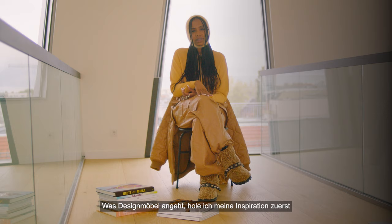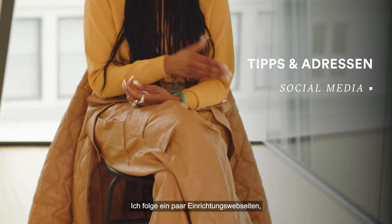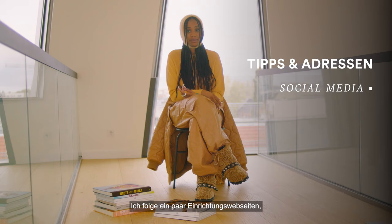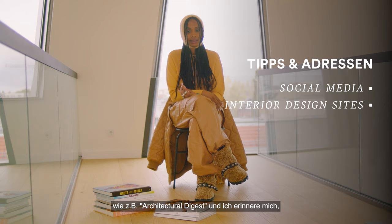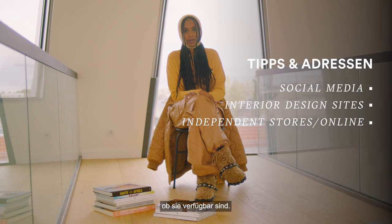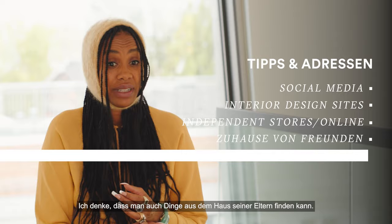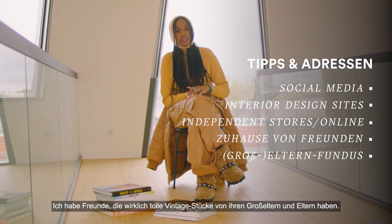As far as design furniture, I think I get my inspiration first from social media. I've followed a couple of interior design sites like Architectural Digest — I remember they featured Lenny Kravitz's home and I really fell in love with his design. And then there's First Dibs, just to see how much things cost and how available they are. I also get inspiration from friends' homes — my friend Mateo in Texas, his home is beautiful. You can find things from your parents' place too. I know friends that got amazing vintage pieces from grandparents and parents.